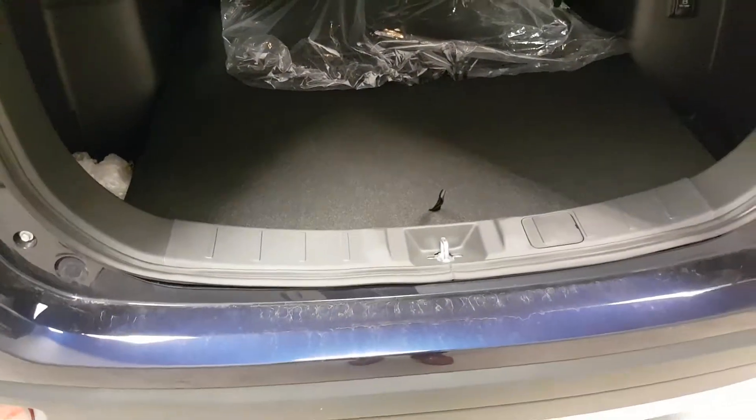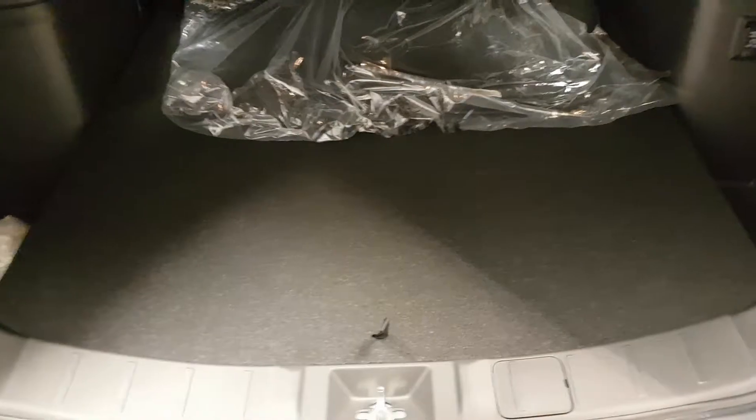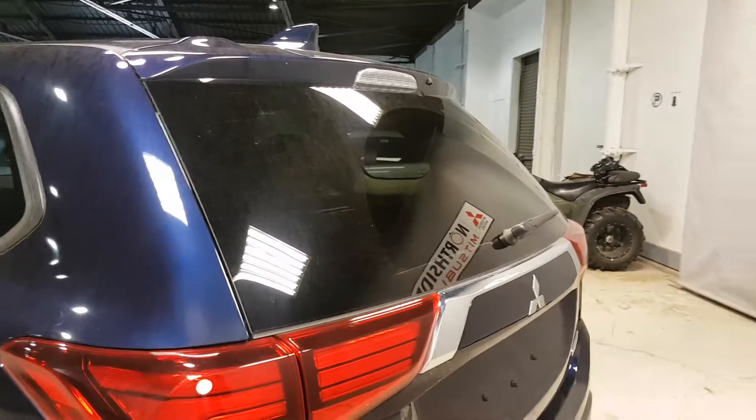Spare tire right underneath. You have a five-year roadside assistance with unlimited towing, free tire repair, and emergency gas — so you don't even have to touch that. Also in the back you already have a tinted rear window.